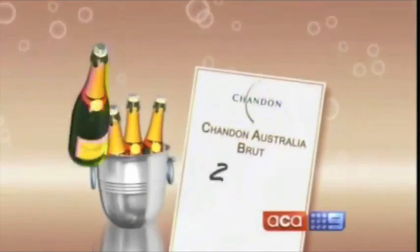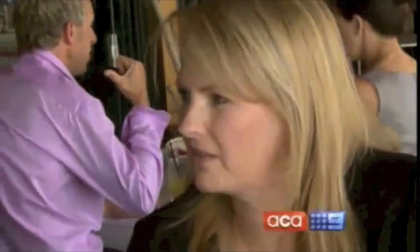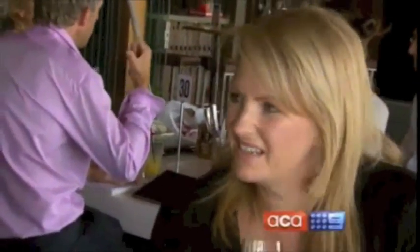The $24 bottle of Chandon was next. It smells more like a champagne. I love the colour. The bubbles are great. It's not quite as bitter as the last one, and I do like it sweeter, so I'd give it a six. I didn't like this one — I much prefer the other one.